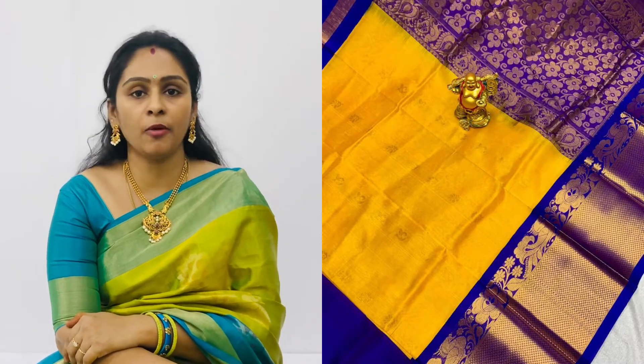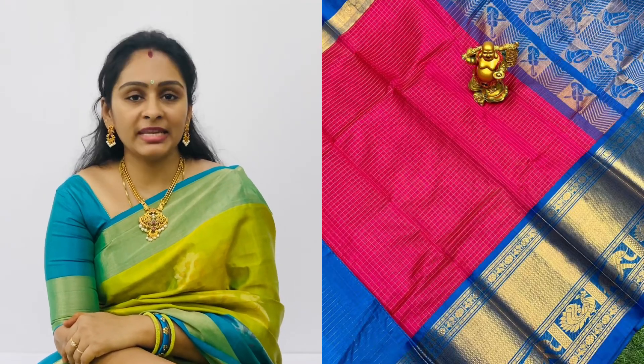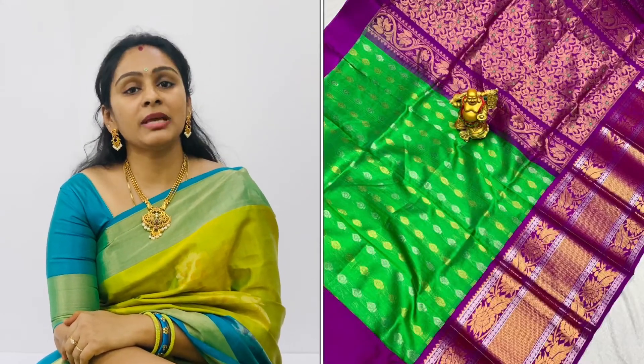Beautifully designed and pure handloom — especially a bridal sari. We also have all over weaving badas with contrast and a little border. The border has rich and vibrant colors, plus contrast weaving. Comes with a contrast blouse. You will look very special on your special day when you wear this sari.